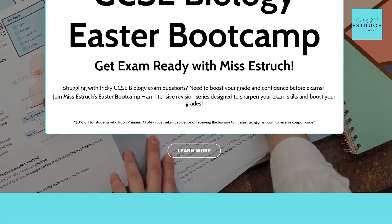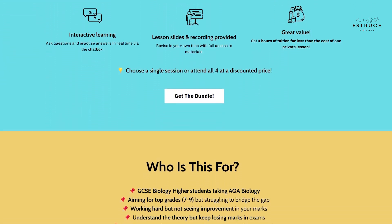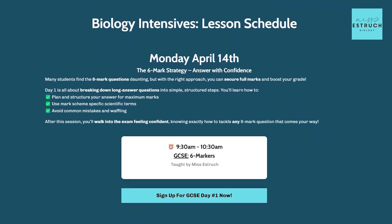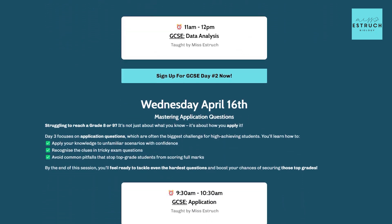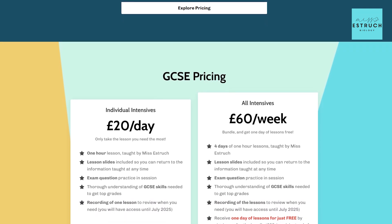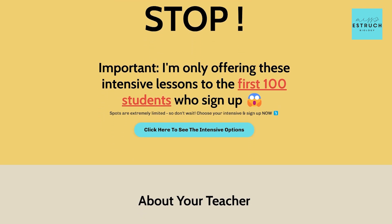Before we jump into these five key tips, I am running a GCSE Biology Easter boot camp. This boot camp is online and involves four days of expert-led interactive revision sessions with me, covering exam skills, tricky topics and real exam practice. It's running from the 14th to the 17th of April, one hour each morning. You can attend just one session or book all four and get one day free. If you are on bursary, free school meals or pupil premium you can get 30% off — just email me evidence. There are limited spaces so sign up via the link in the description.